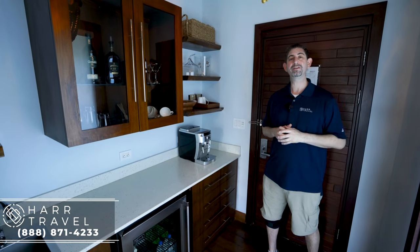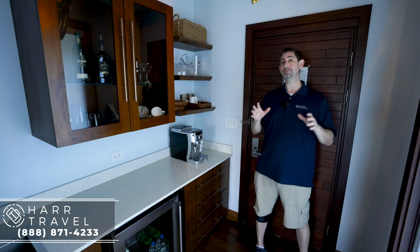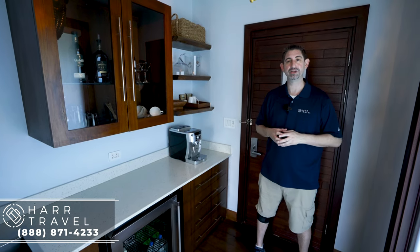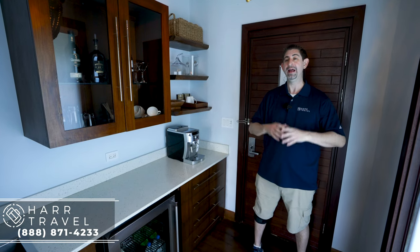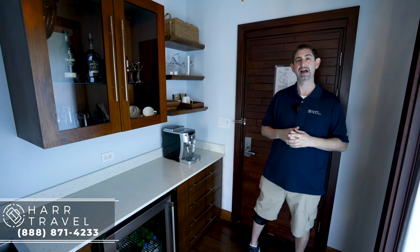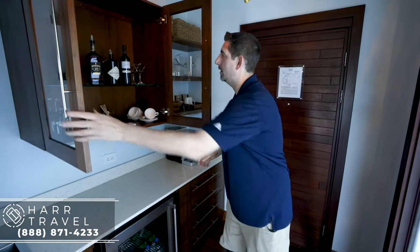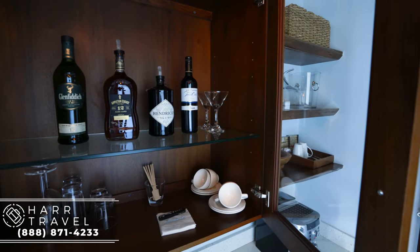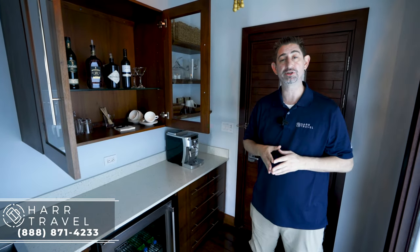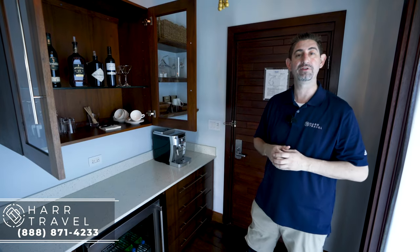As soon as you walk in the door of your private bungalow, you're going to have your butler's pantry. Your experience is actually going to start even before you arrive here on the island. We're going to do a special preference sheet with you so your butler gets to know you — everything you like — so they can make it incredibly special for your romantic time here. Your fridge is going to come fully stocked based on your personal preferences: beer, wine, sodas, juices, and your favorite mixers as well.